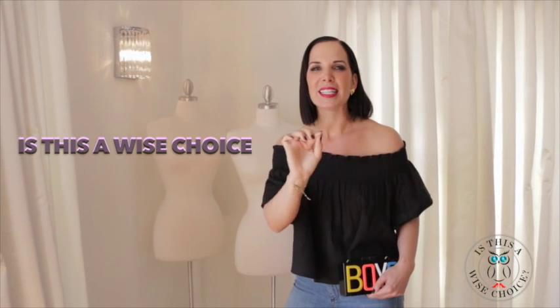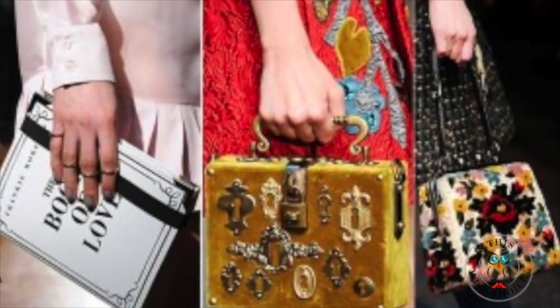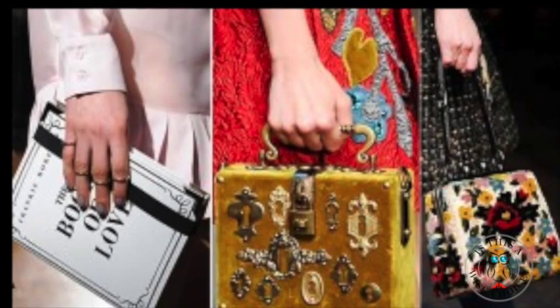Hey girls, welcome back to another Wise Choice Wearable. I'm Stephanie Wise. Make sure if you haven't subscribed to my YouTube channel you better get on that — it's 'Is This a Wise Choice' — and be sure to tell all your friends. Today I'm going to tell you about a hot trend that's taking over the 2015 runways for spring.